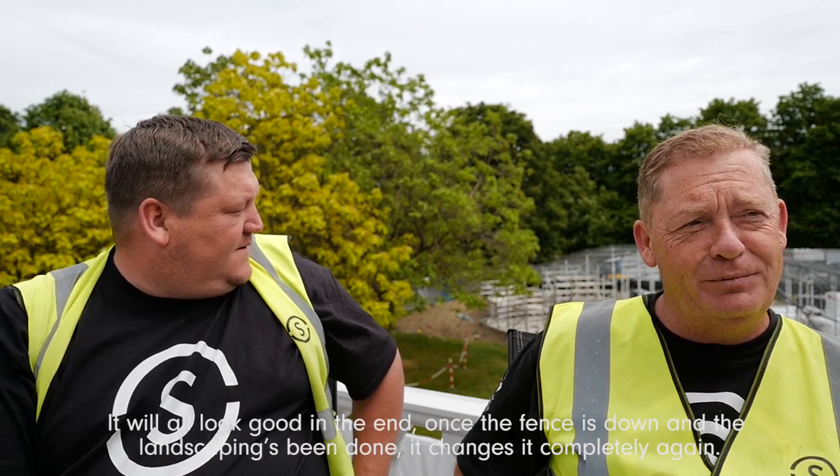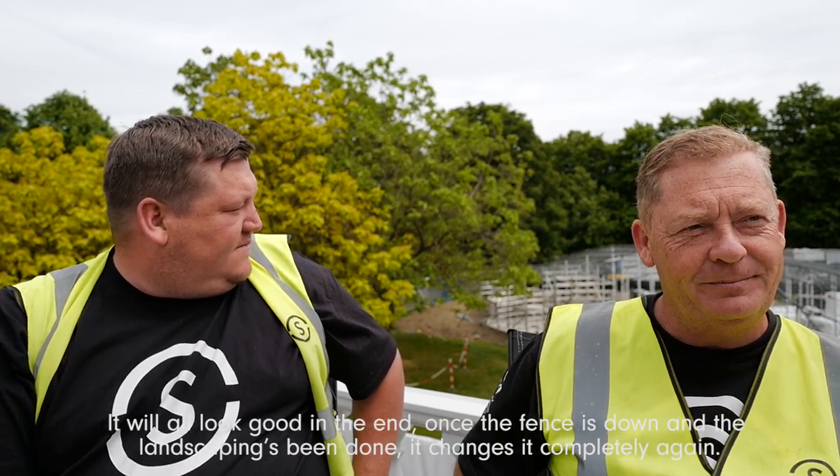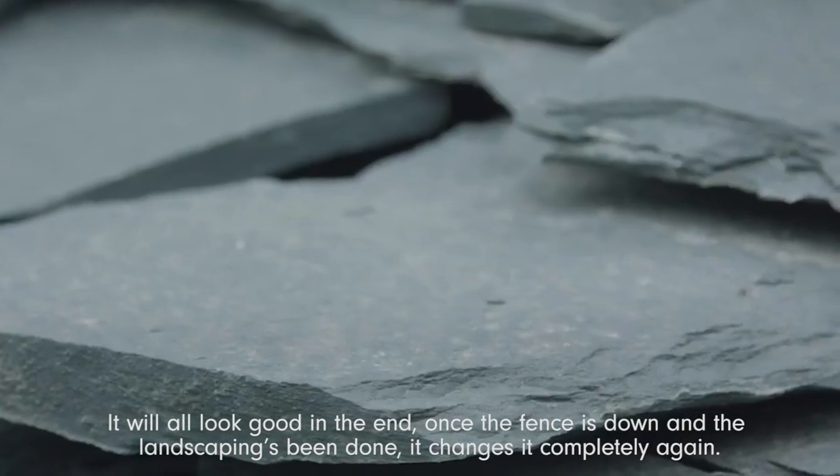I think it will look quite small, won't it? It will all look good in the end. Once the fence is down and the landscaping is being done, it changes it completely again.